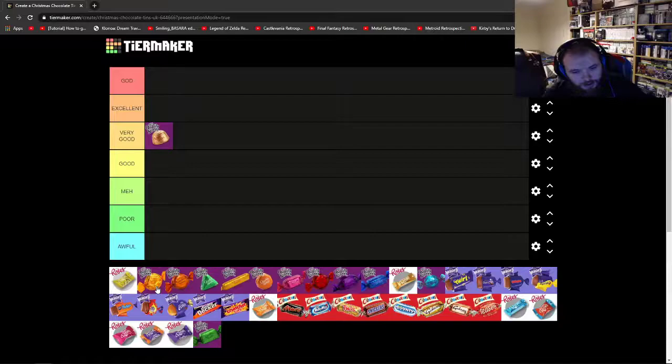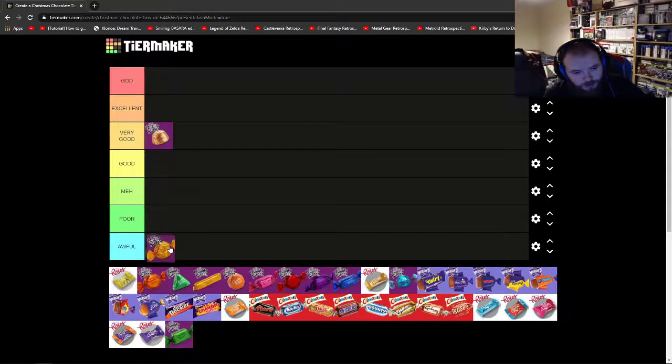The next one is the Toffee Penny. Oh dear. I've just got to be honest — it's awful. In my box I only got one; it was the only chocolate I only got one of, and thank god for that because it's terrible. It's not even nice for starters — it's hard. When it comes to these chocolate tins, there shouldn't be anything ridiculously hard in there. You should be able to easily bite them without nearly risking your teeth. It's just terrible.